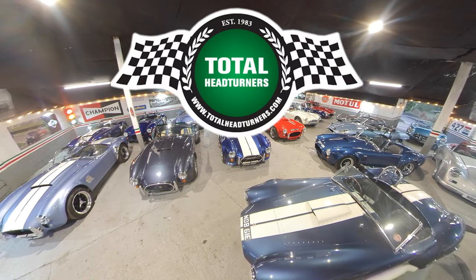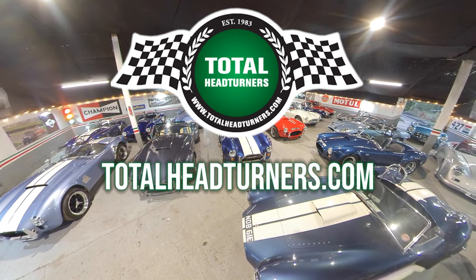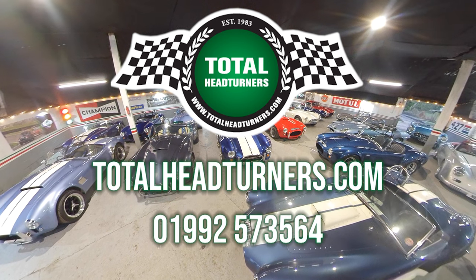For full details and more information and pictures on this car, you can find out all the information on our website at www.totalheadturners.com. You can call us any time on 01992 573 564. There's plenty to see at Total Head Turners.